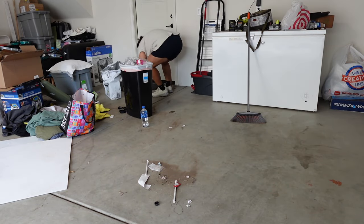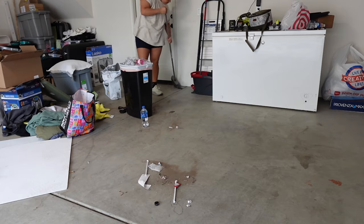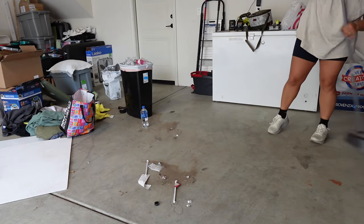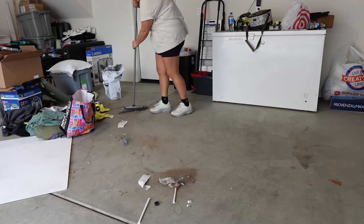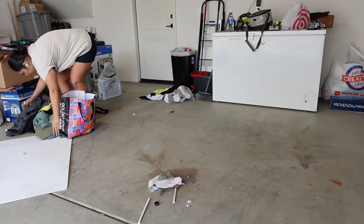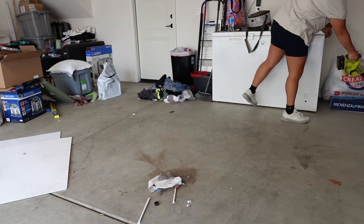At this point I was finally starting to see some progress because I was throwing away the big things and there wasn't as much dirt on the ground. But I ended up getting tired of sweeping, so I got my little leaf blower and just used it for the whole garage. Even after all that sweeping, there was so much dirt still left over. Here are all the dirty clothes I ended up putting to the side — we're just going to throw those in the washer later.